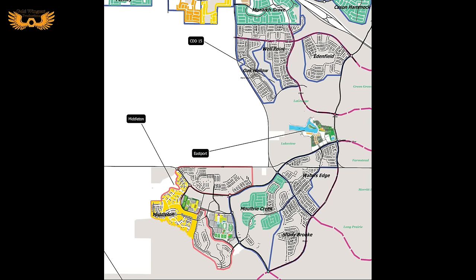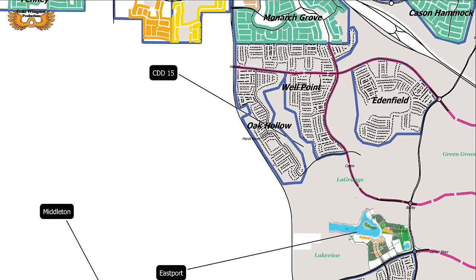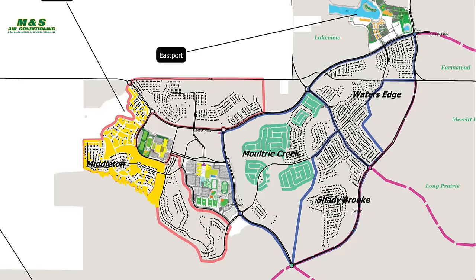Here's an update to the map that came in just before I published this video. You can see new lots plotted in several areas: Oak Hollow, Well Point, and now the village of Enfield where lot plotting has started. Also Water's Edge — all lots are plotted there — as are most in Shady Brook and Moultrie Creek. Something new is more Middleton homes in a future phase, the area just north of the downtown area. The big blank spot between the red line and the homes is, I believe, where the 400 apartments are scheduled to be built.